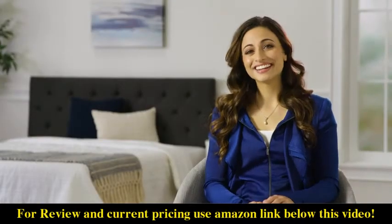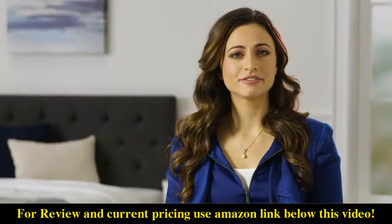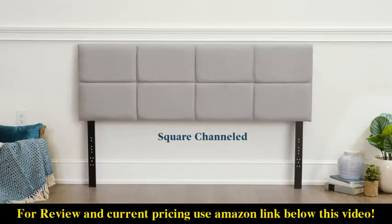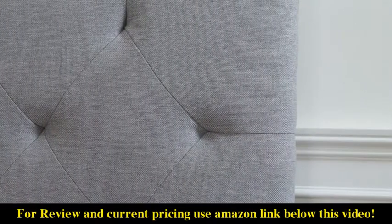Hi, I'm Katie with Lucid, and today I'm introducing our line of mid-rise upholstered headboards. The Lucid mid-rise headboards are available in multiple styles: diamond tufting, square tufting, nail head trim, square channeled, vertical channeled, and constructed out of soft and durable linen-inspired upholstery in various neutral colors.